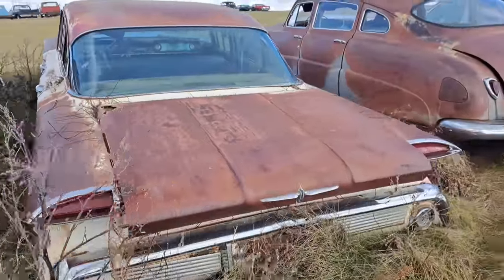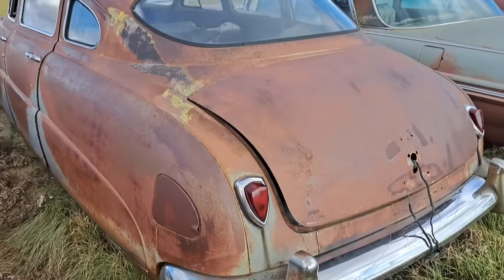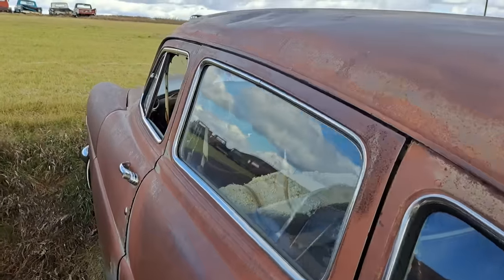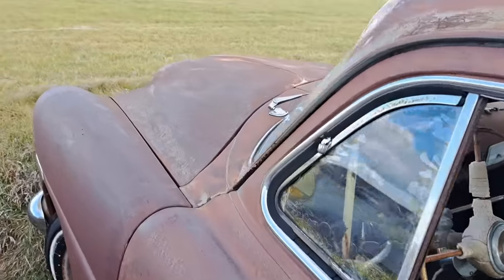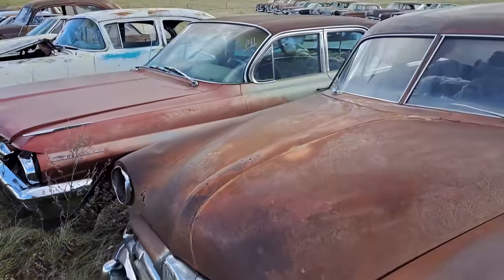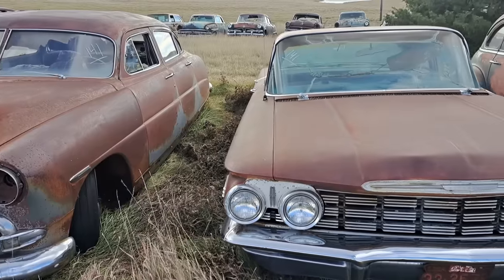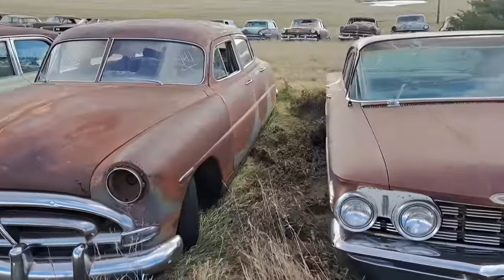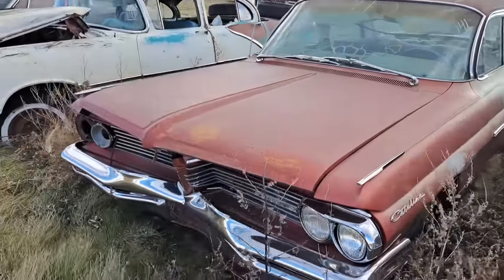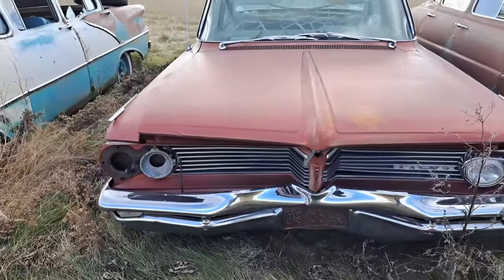Here's another Olds. And a Hudson — here's a step-down Hudson, it's a four-door. There's the Hudson, there's the Olds. There's a Pontiac Catalina here. Pontiacs have such good-looking fronts on them. There aren't too many Pontiacs that aren't good-looking.